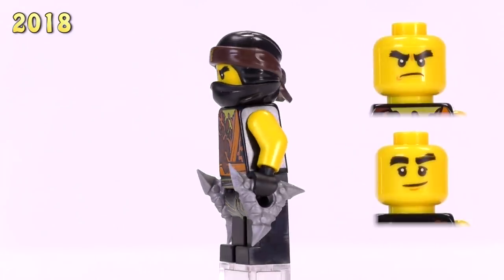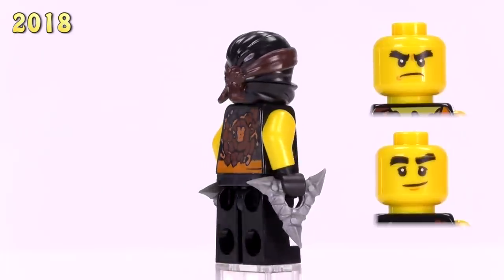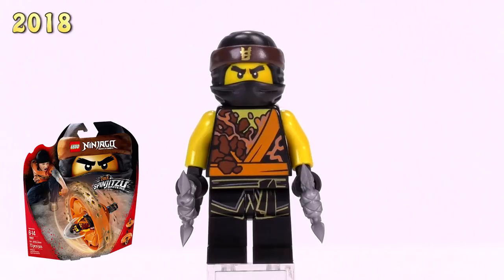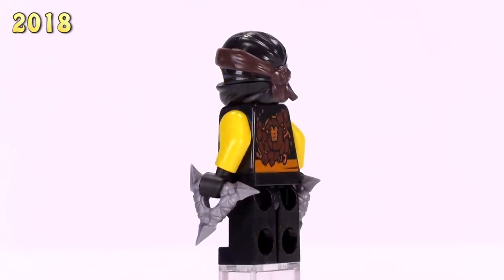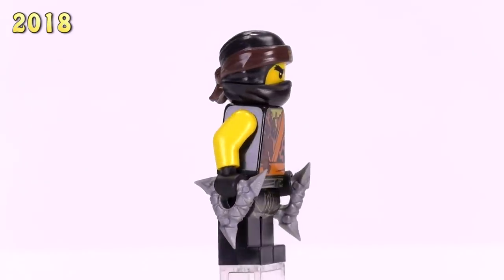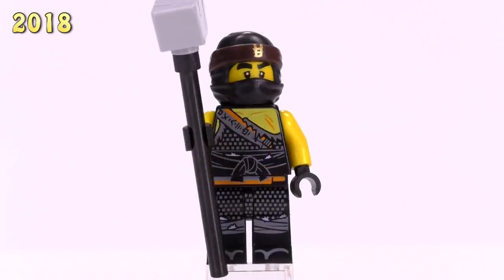The last version from the Sons of Garmadon line is the Spinjitzu Masters Cole. These guys always look a bit different - the dirt and vine detailing in orange on the chest looks funny. Sometimes the Spinjitzu ninjas actually look really cool, though this version not so much in my opinion. That is a six dollar figure.